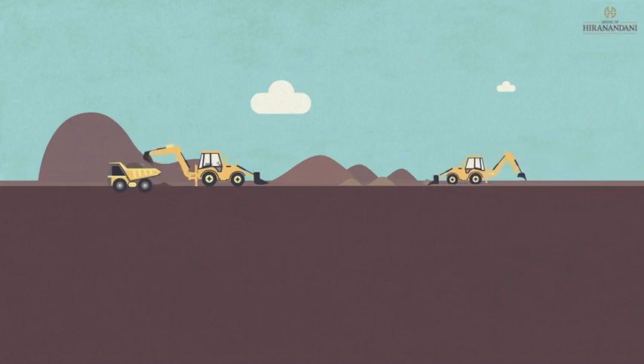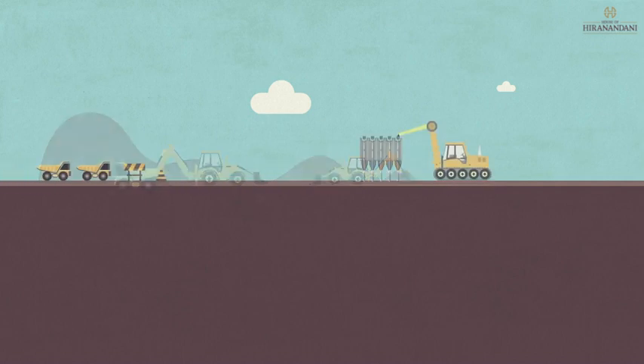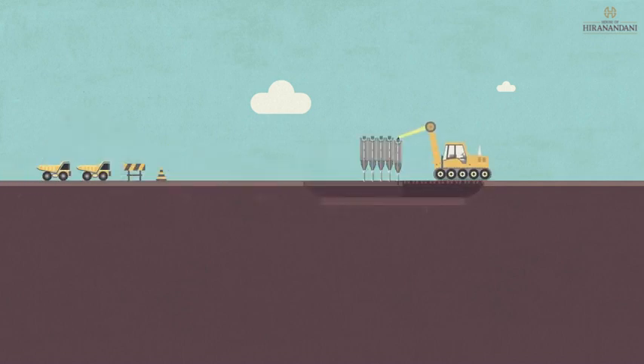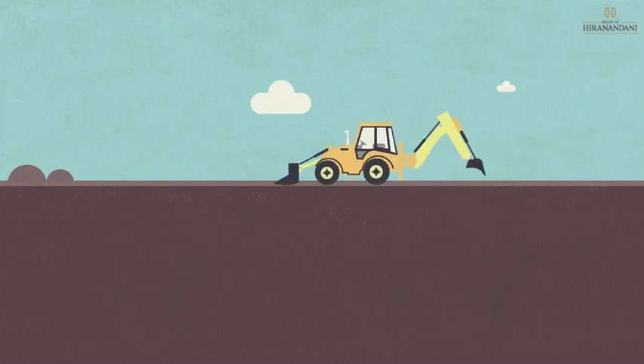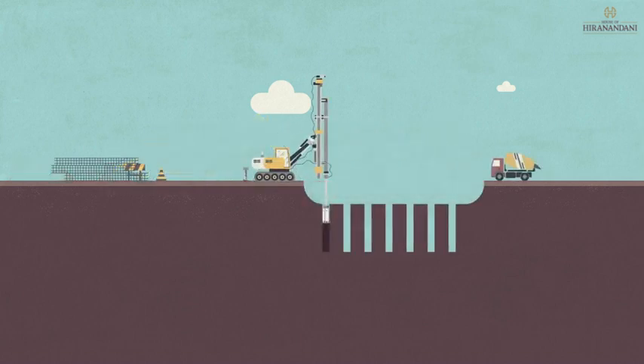The first step is to prepare the site for a strong foundation. Clear all the rocks, debris and waste matter from the plot. Once the site is leveled, shores are placed to ensure that the adjacent land does not get affected while excavation. The excavation happens till the required level, after which the piling work starts.